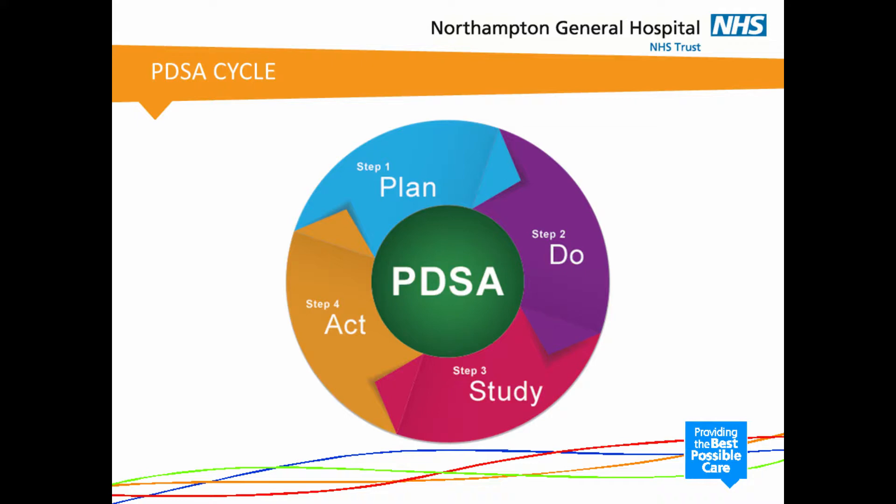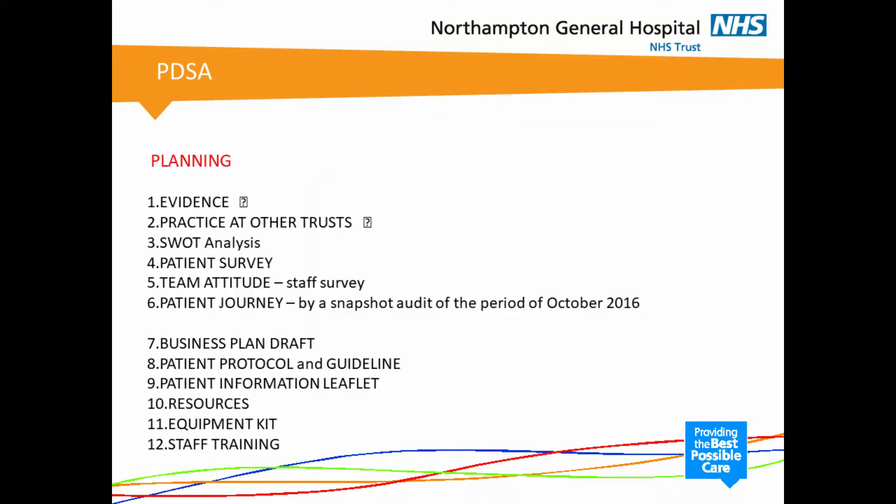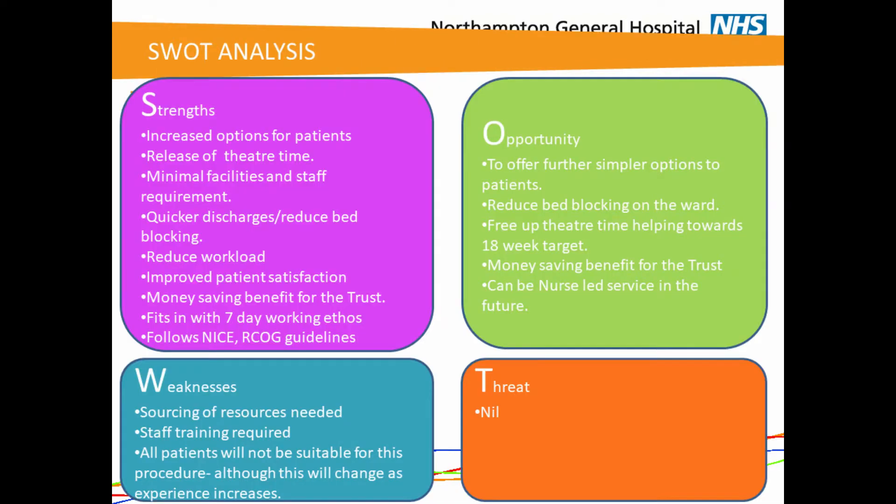So the PDSA cycle — Plan, Do, Study, Act. At present we have spent the majority of our time in the planning phase of our quality improvement project. We looked at the evidence, which I have discussed, and also looked at practice at other trusts, which is very encouraging with a lot of supporting papers. The next step was to do a SWOT analysis.